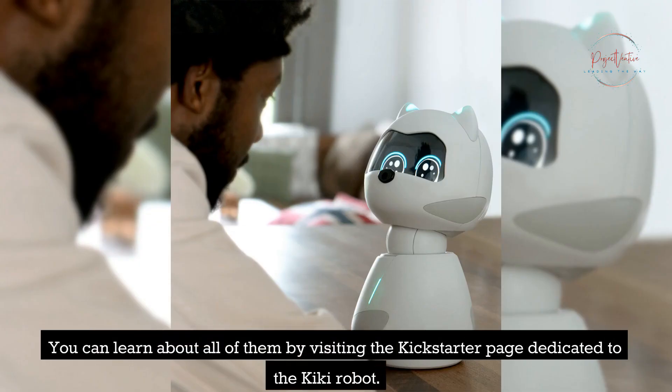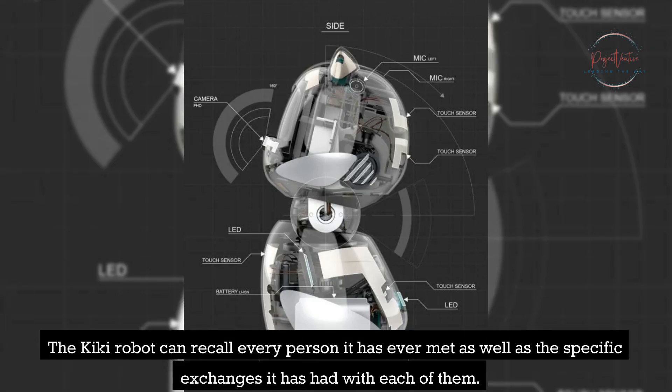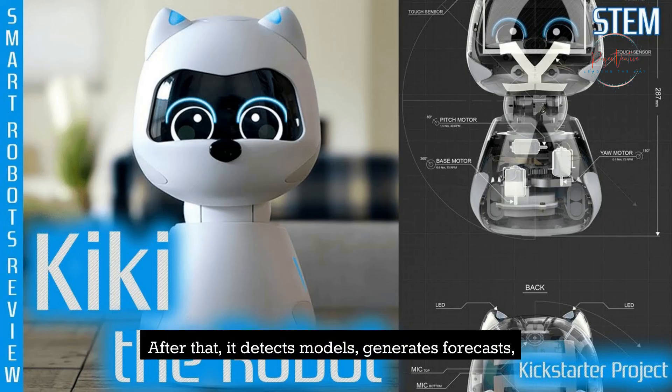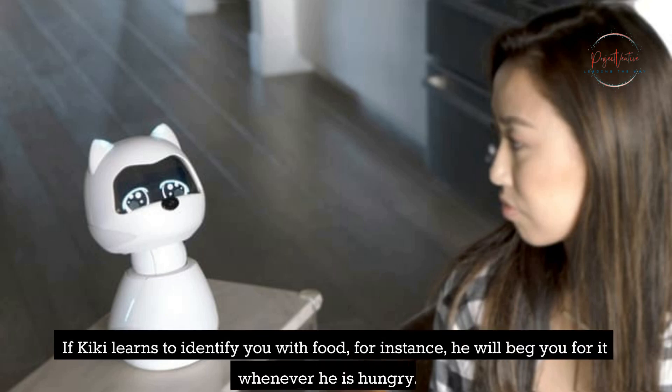You can learn about all of them by visiting the Kickstarter page dedicated to the Kiki robot. Kiki can recall every person it has ever met as well as the specific exchanges it has had with each of them. After that, it detects patterns, generates forecasts, and finds the most effective method for things to interact with one another. If Kiki learns to identify you with food, for instance, it will beg you for it whenever it is hungry.